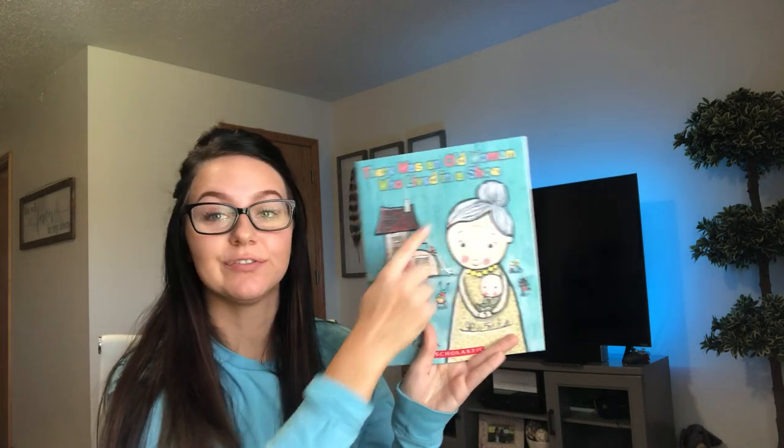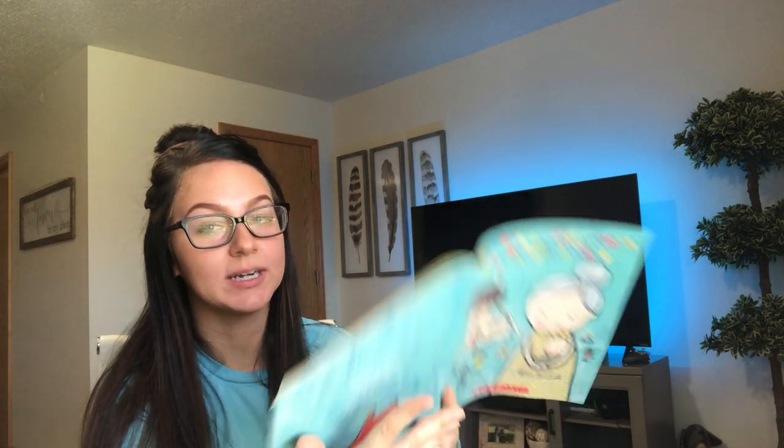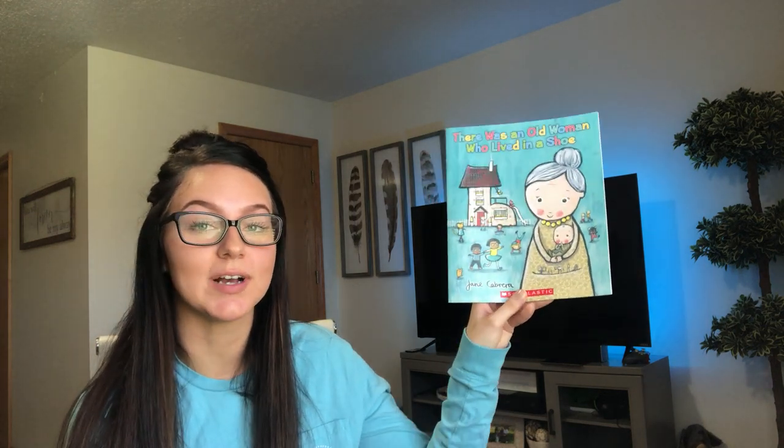So now we're going to read a book called There Was an Old Woman Who Lived in a Shoe. So this is our front cover, our back cover. We have our spine and our title page. The author is Jane Cabrera. The author writes the words and the illustrator draws the pictures. Okay, here we go.